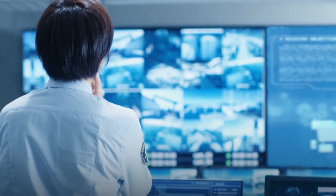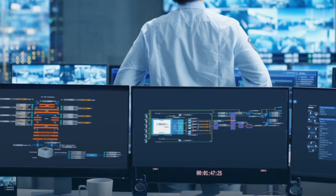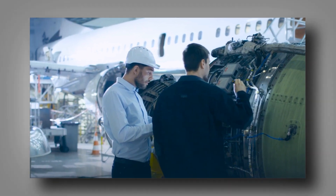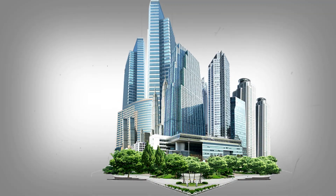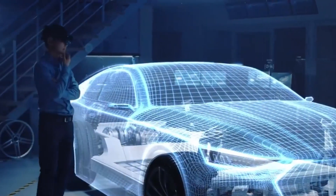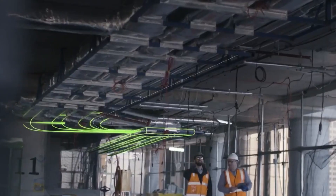Digital twin technology is like a virtual version of something real — a computer program that looks and behaves just like its physical counterpart in the real world. It can be a replica of an object, like a jet engine or a building, or it can mimic entire processes. In a nutshell, a digital twin is a virtual copy that looks and acts like the real thing.